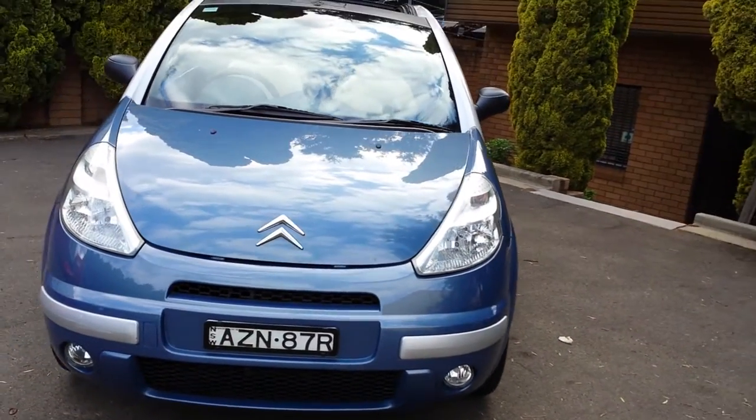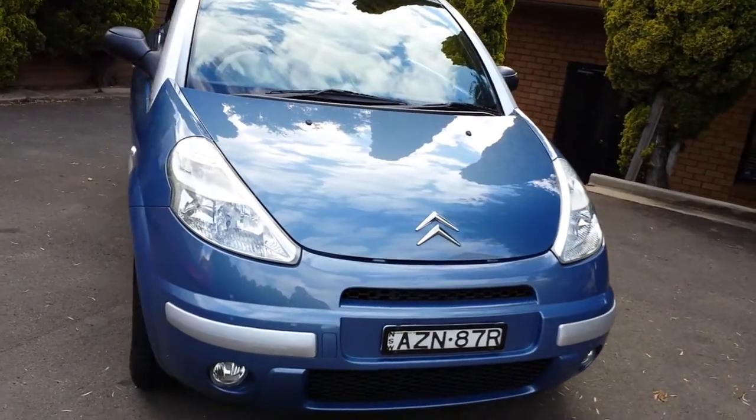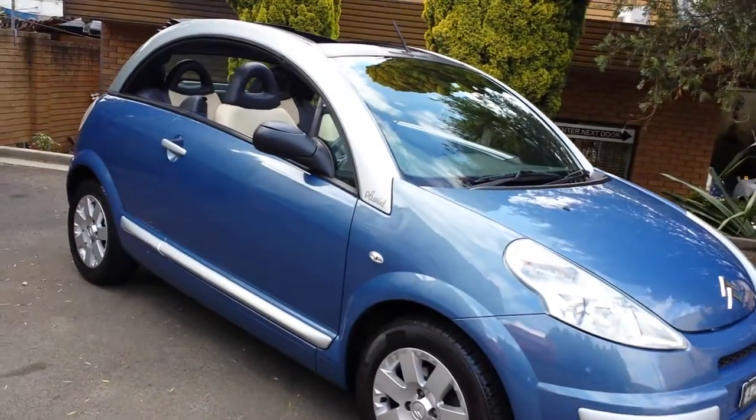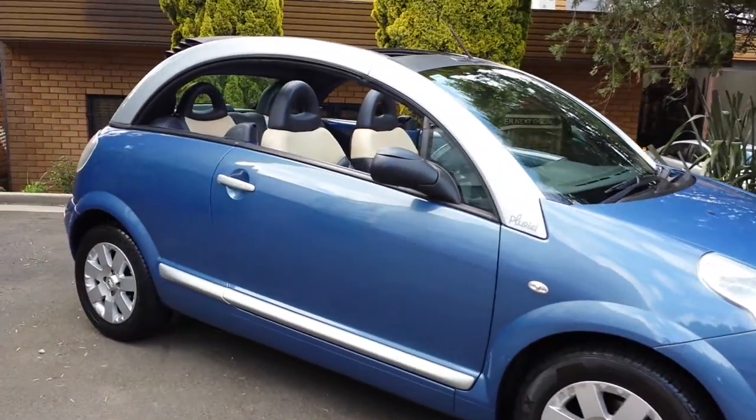Ladies and gentlemen, my name is Richard from the Old Timer Car Centre here in Marrickville, New South Wales. Today we've got a lovely little 2006 Citroen C3 Pluriel.